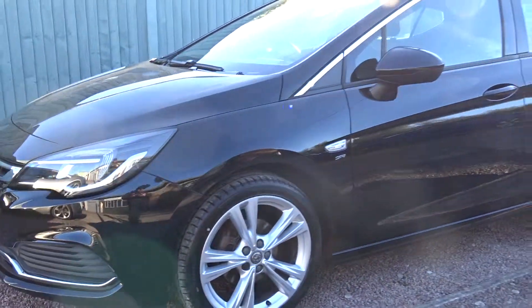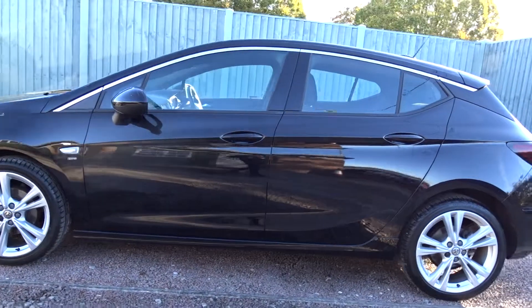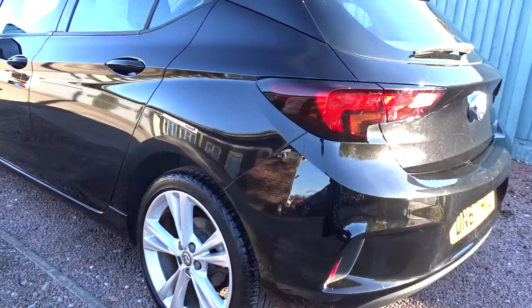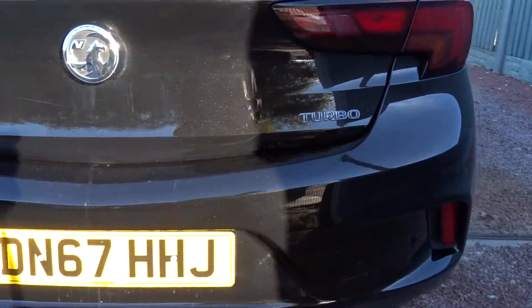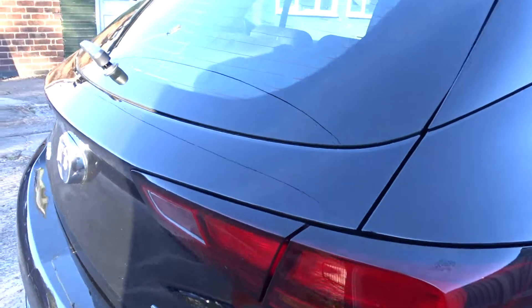Here today at Pentagon we've got this really nice example of the Vauxhall Astra SRI VX Line. Powered by a 1.4 litre turbo petrol engine, this 5-door hatchback comes with twin 5-spoke hollow wheels, specially designed front and rear bumpers and side skirts, and finished in metallic black.